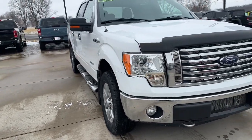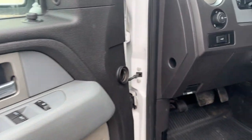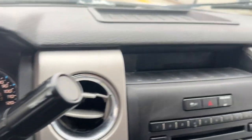Picture yourself in the 2011 Ford F-150. This vehicle is an outstanding buy with fewer than 200,000 miles on the odometer. Enjoy a new level of ease and confidence whether at work or play when you're in this F-150.